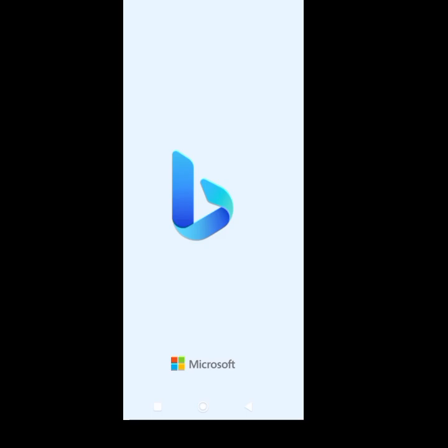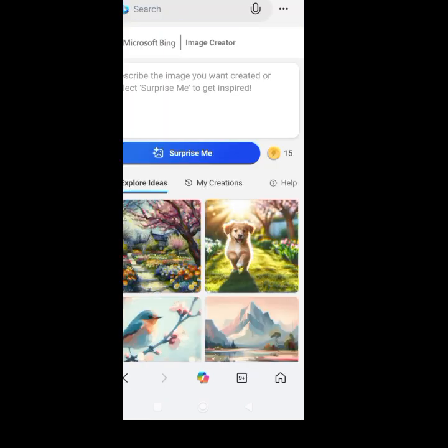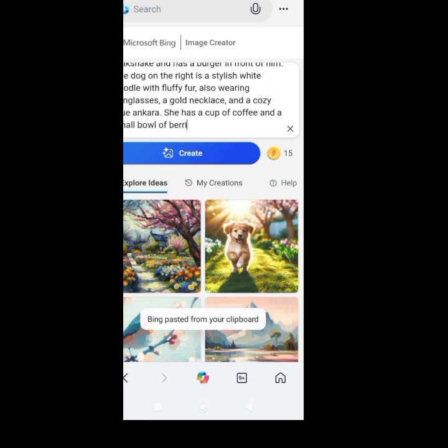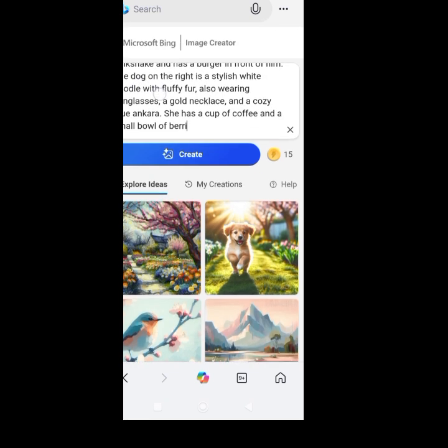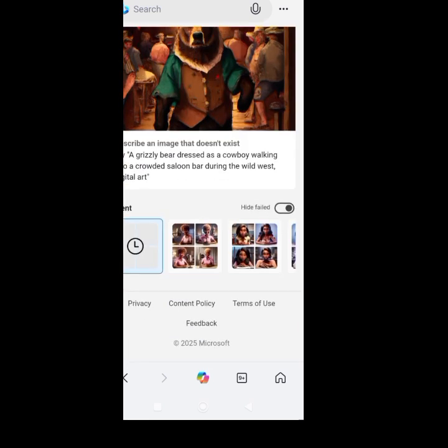Then I went to Bing, which is also one of my favorites for static images. When I posted the prompt there, it could not accommodate all of it, so I just let it do its thing and see what it came out with.